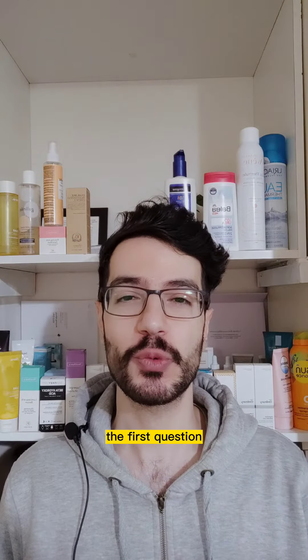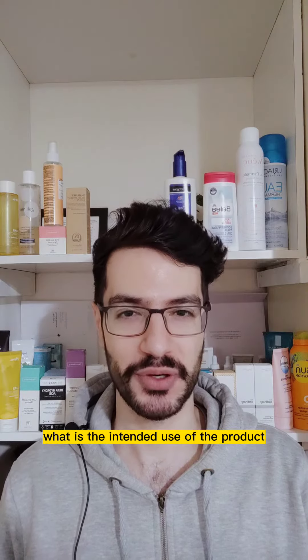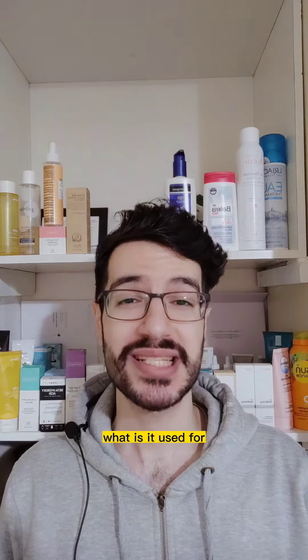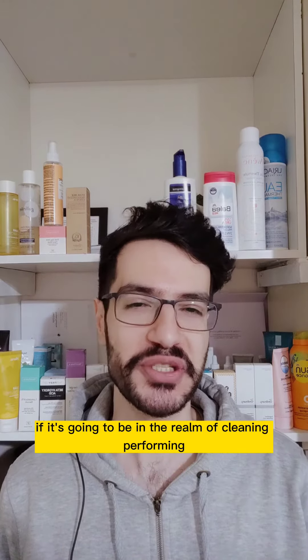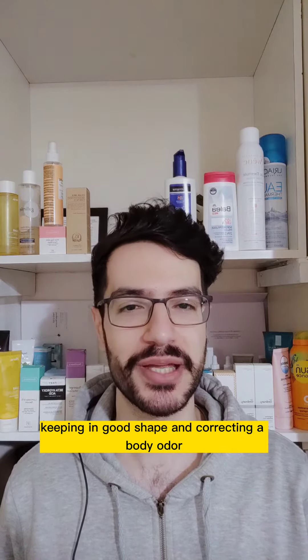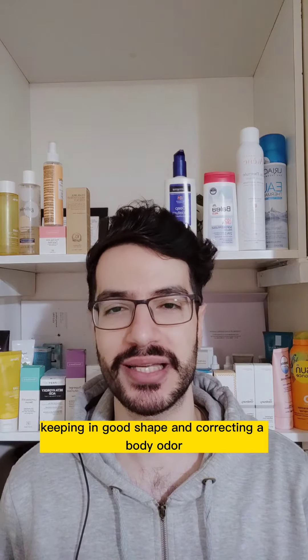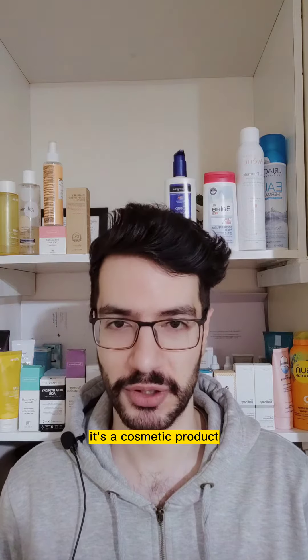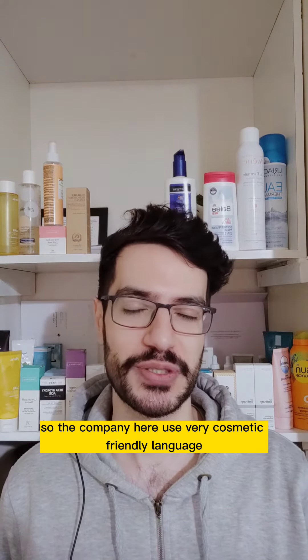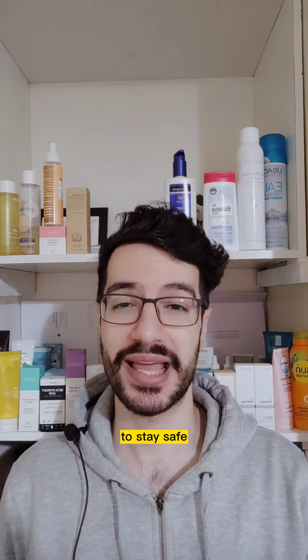The first question — what is the intended use of the product? — means what is the company's intention with this product? What is it used for? If it's going to be in the realm of cleaning, perfuming, keeping in good shape, and correcting a body odor, then it's a cosmetic product. The company uses very cosmetic-friendly language to stay safe.